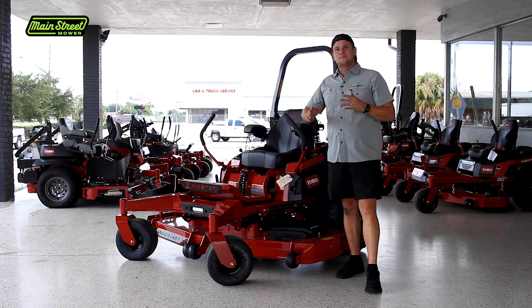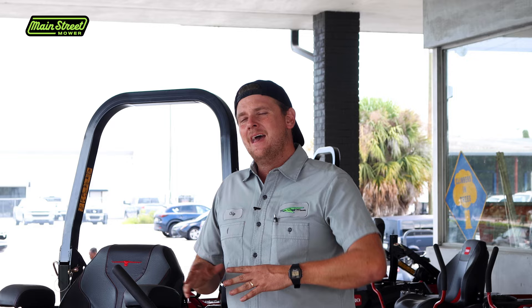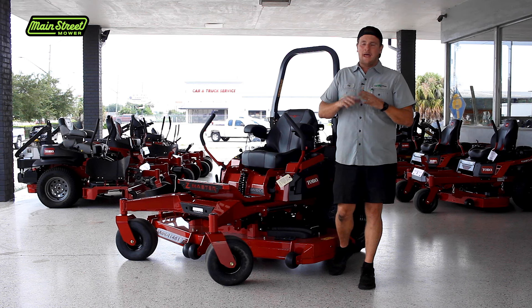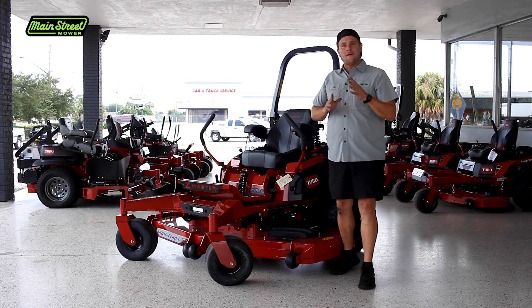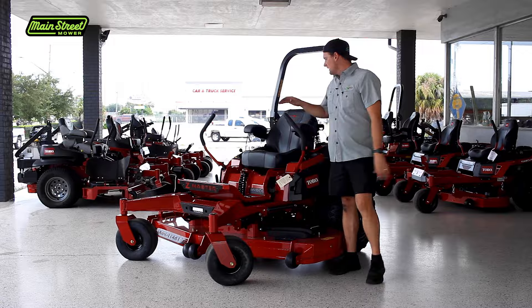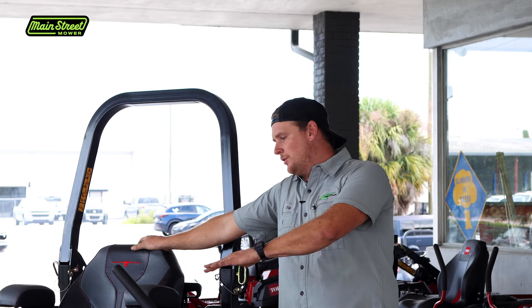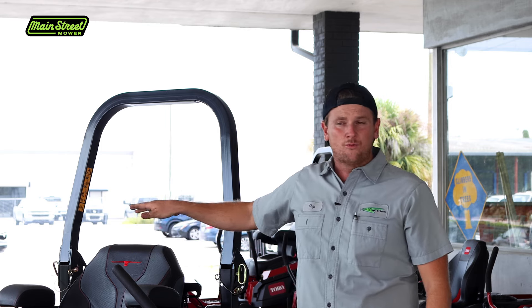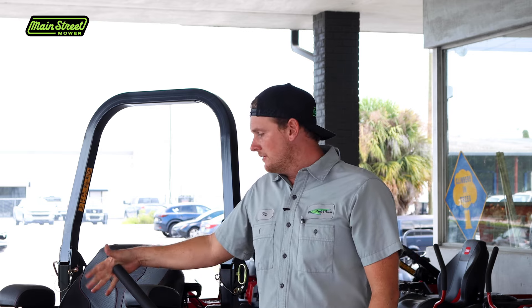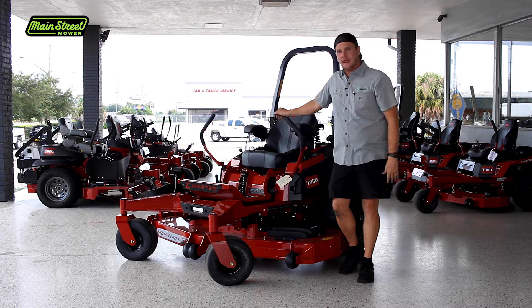I've had very few issues with these large-block Kawasakis. There were some oil cooler issues for a while, but that wasn't just a Toro 4000 series issue — that was a Kawasaki issue overall. Kawasaki has been very easy to work with; if you have an oil cooler leak, reach out to your dealer and Kawasaki will take care of you. They've fixed that problem, and the Kawasakis have been a real powerhouse for these frames.